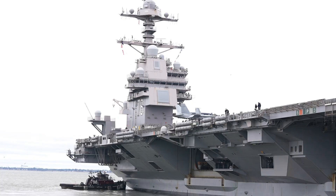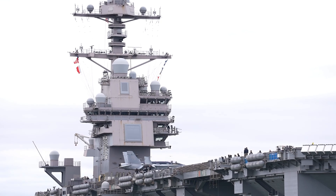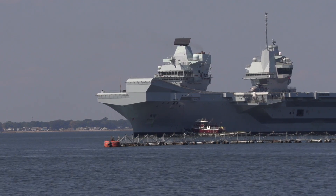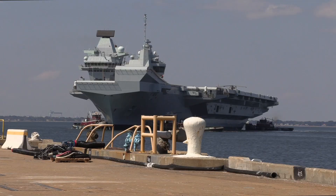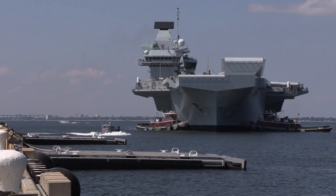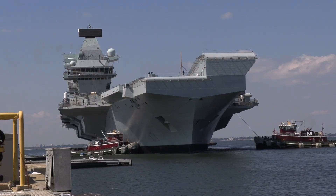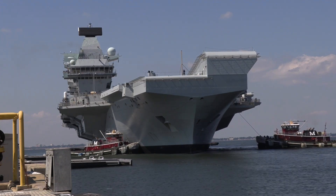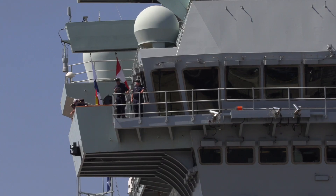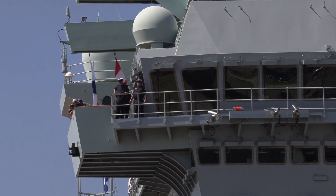The Ford's construction incorporated years of research and development, aimed at making it the most formidable and technologically advanced carrier ever built. On the other side, the HMS Queen Elizabeth represents a new era for the Royal Navy. Launched in 2014 and commissioned in 2017, it is one of two ships in its class, along with its sister ship, the HMS Prince of Wales. The Queen Elizabeth class was designed as part of the U.K.'s efforts to maintain a strong, versatile naval presence and support joint military operations with Allied forces. The ship reflects British ingenuity and showcases a blend of traditional design and modern technology.